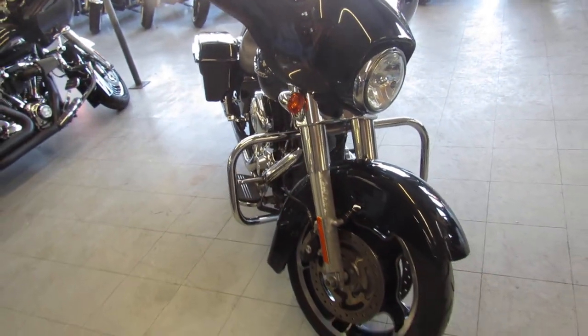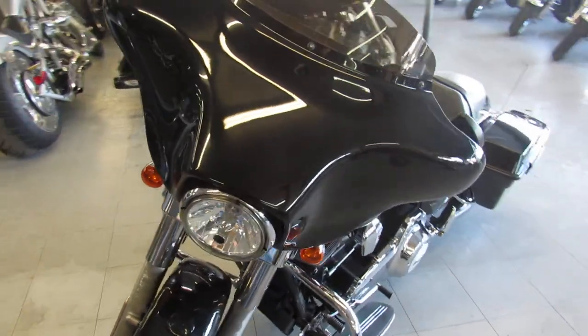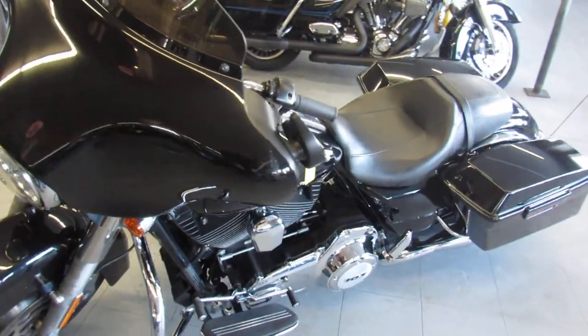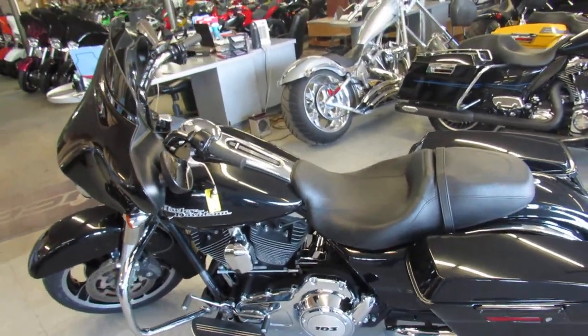Guaranteed financing, out-of-state financing available. We can assist with shipping nationwide. We offer leasing programs and layaway on all of our bikes. And remember, trades are always welcome here at Approval Power Sports. Call today and you can ride today.